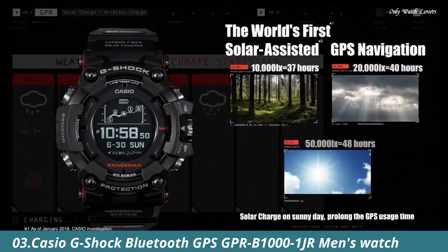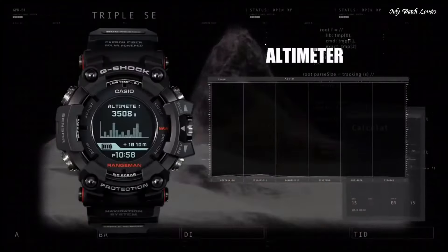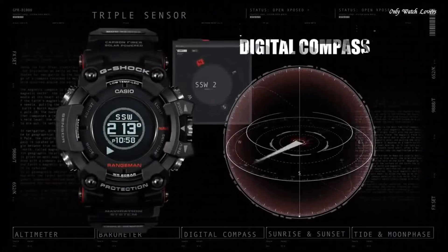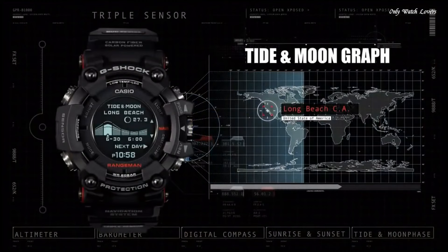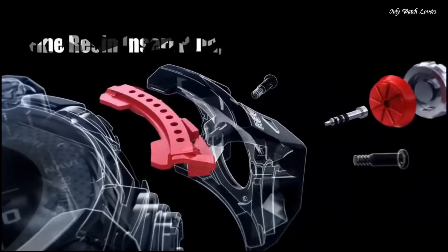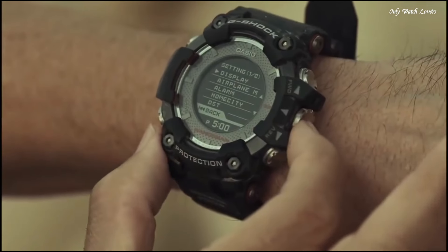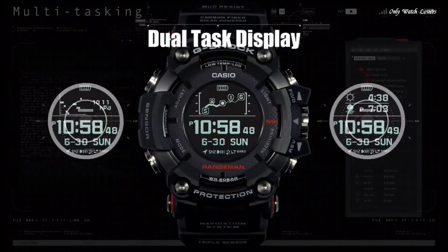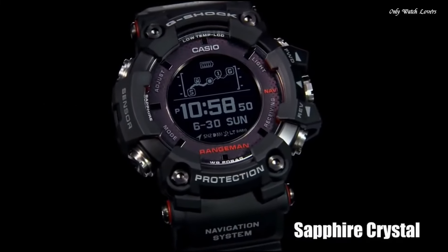Number 3: Casio G-Shock Bluetooth GPS GPR-B1001 JR Men's Watch. It has Japanese solar quartz movement and 3,452 caliber. Polymer, stainless steel, and ceramic case of round shape. Case dimensions are 57.7mm in diameter and 20.2mm in thickness. The dial of this Casio watch is LCD. Display type: digital. This timepiece has sapphire anti-reflection coating glass. Carbon fiber and polymer band, band color black, water resistance 200 meters.